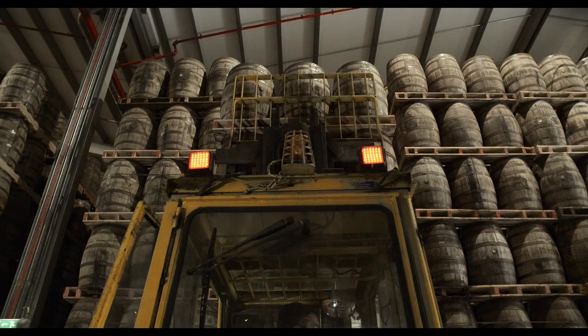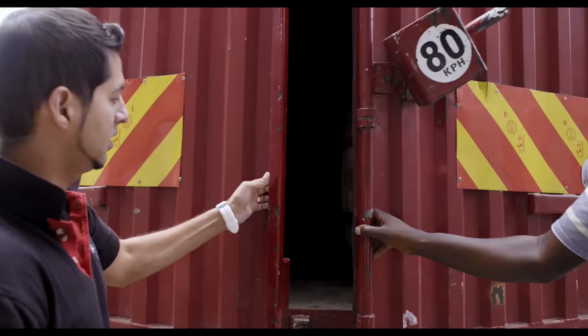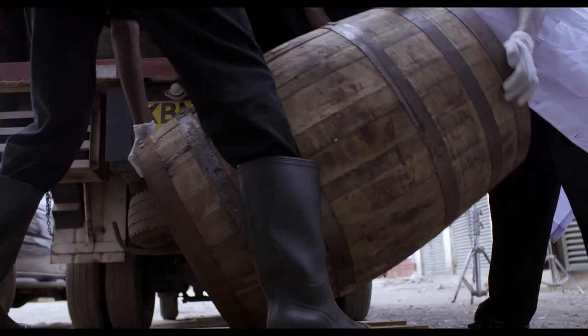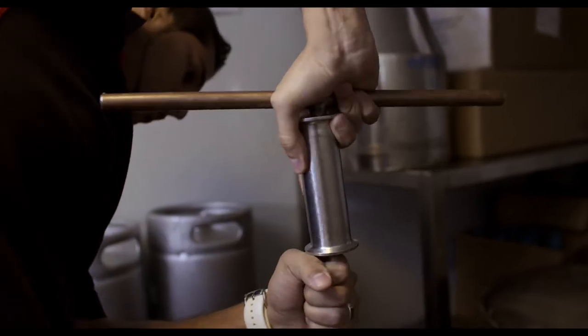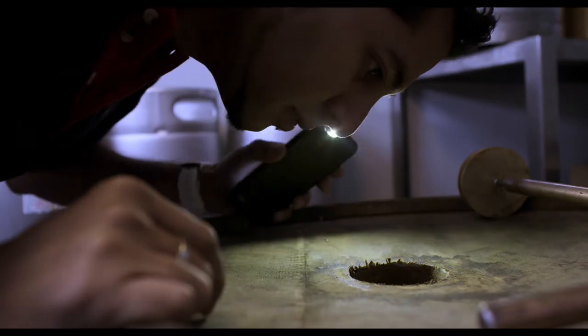We selected the barrels with David and then they shipped them down, and the barrels are now here. The exciting part was to find out what's inside — ideally you want to have a bit of whiskey inside, the aromas inside, and you want to see the state of the barrel.